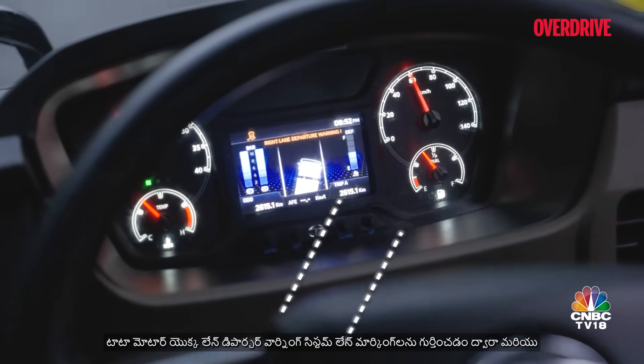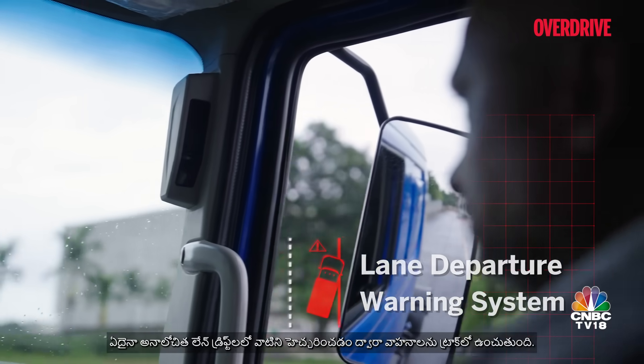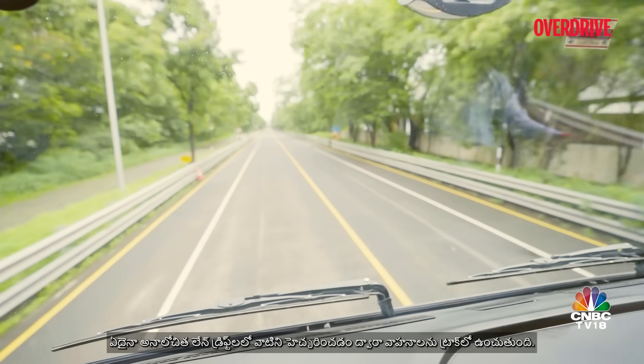Tata Motors' lane departure warning system keeps vehicles on track by recognizing lane markings and alerting drivers on any unintended lane drifts.